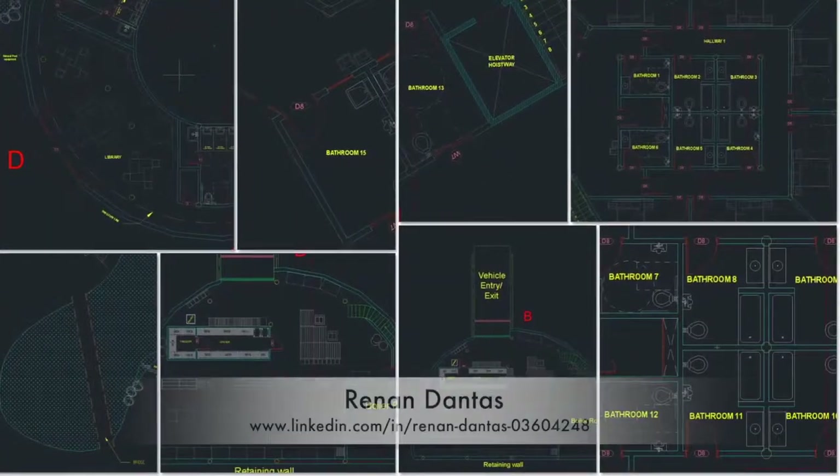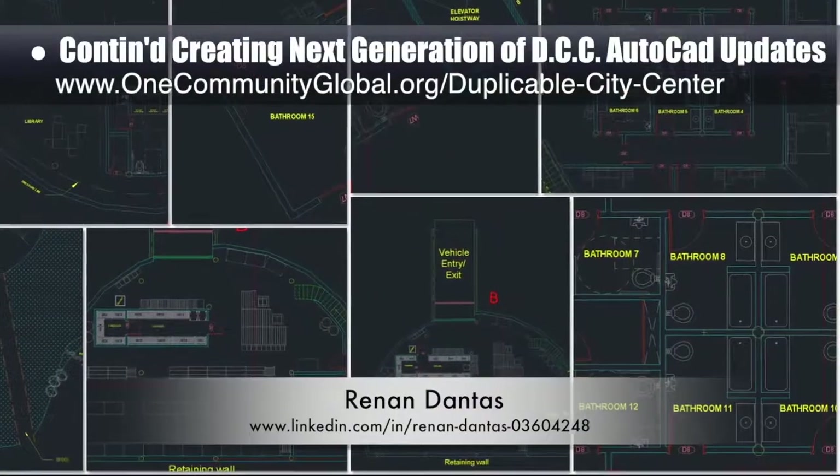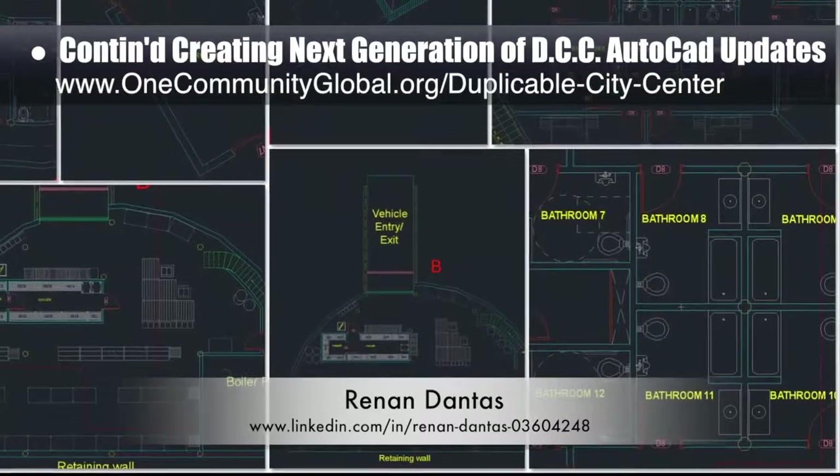Hanan Dantes, mechanical engineer, continued with his 13th week working on the duplicable city center AutoCAD updates. This week's focus was adding in the library furniture details.